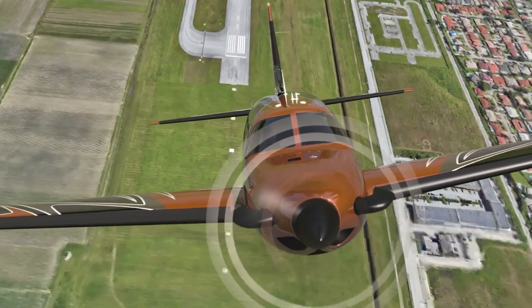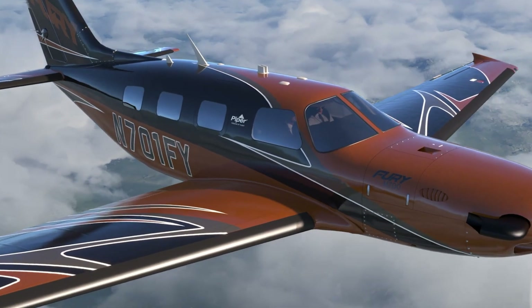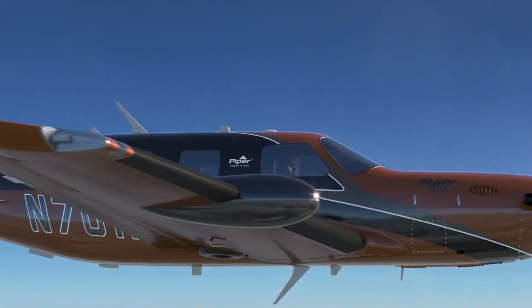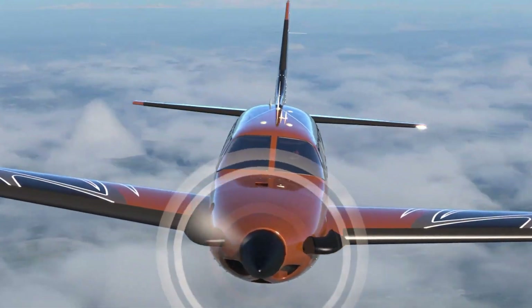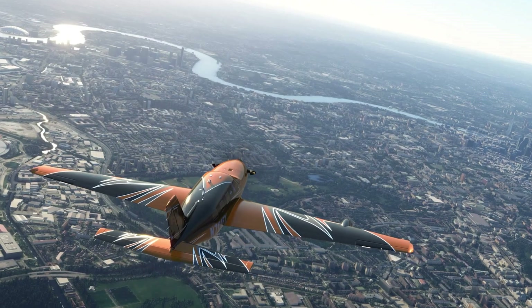Its Garmin G3000 avionics system enhances navigation and safety, while the Halo safety system, featuring Garmin Autoland, allows the aircraft to land autonomously in emergencies. With a maximum takeoff weight of 6,000 pounds and a useful load of 2,195 pounds, the M700 Fury combines impressive power with practical payload capabilities.